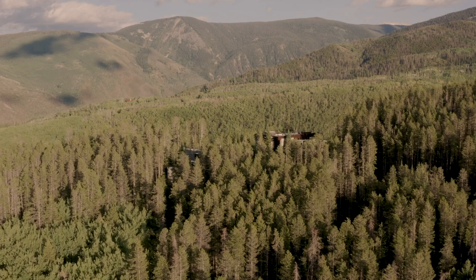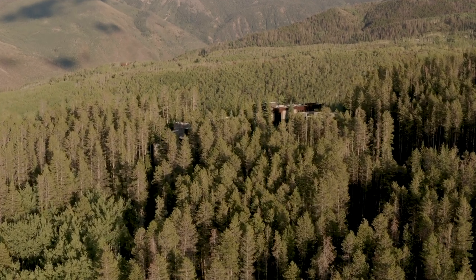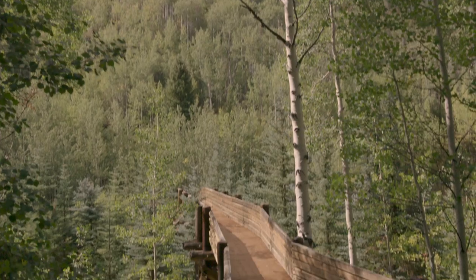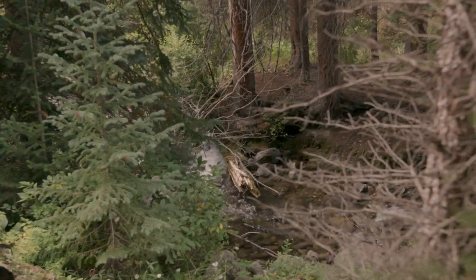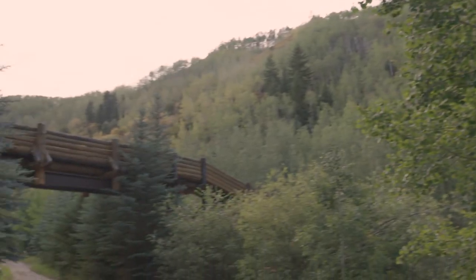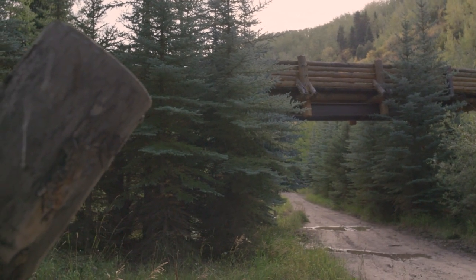There's also room for five additional guest homes to be built on the property. If you wanted to entertain 40 to 50 guests at the same time with the facilities currently available, that's easily doable. You can also just stroll through the property or on the trails and catch glimpses of elk and all forms of wildlife, including hawks and foxes.